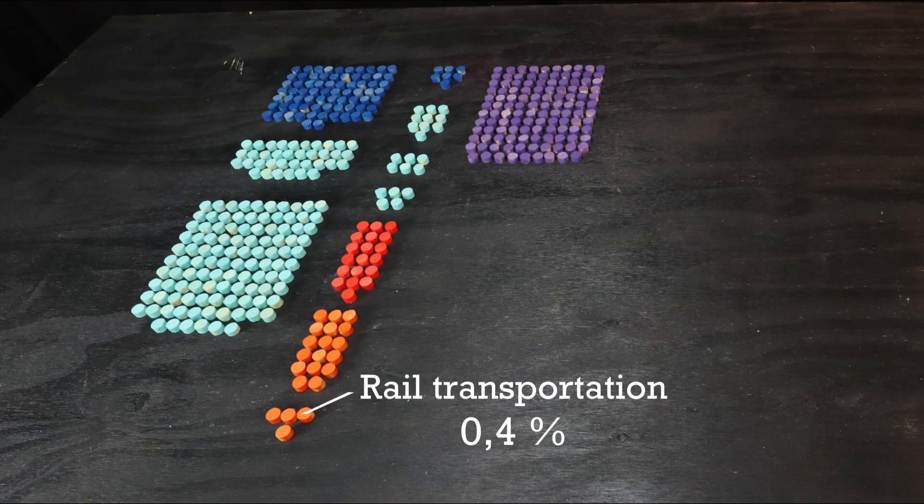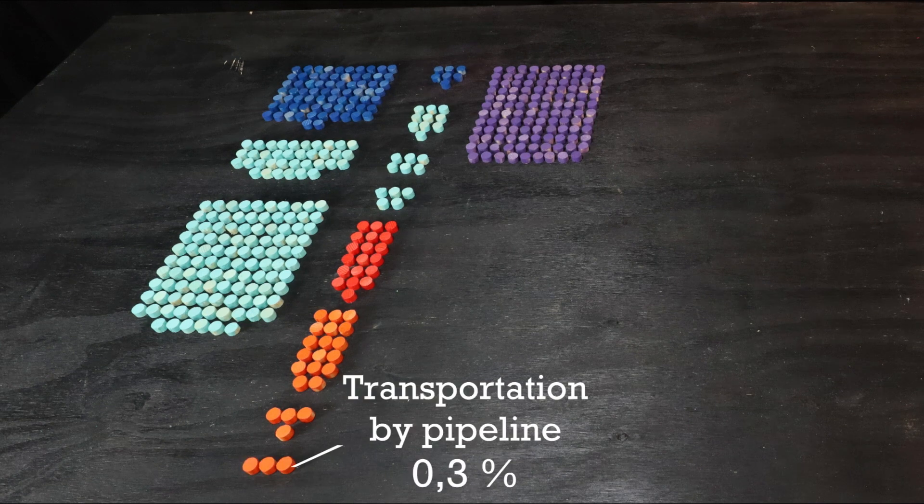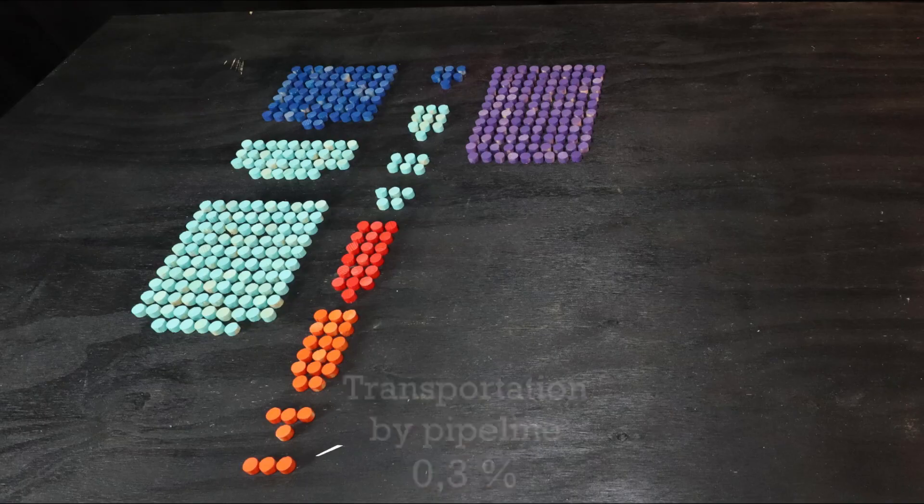Finally, we have smaller shares for rail transportation at 0.4%, and the energy needed for pipeline transportation — for example of gas, oil and water — at 0.3%.